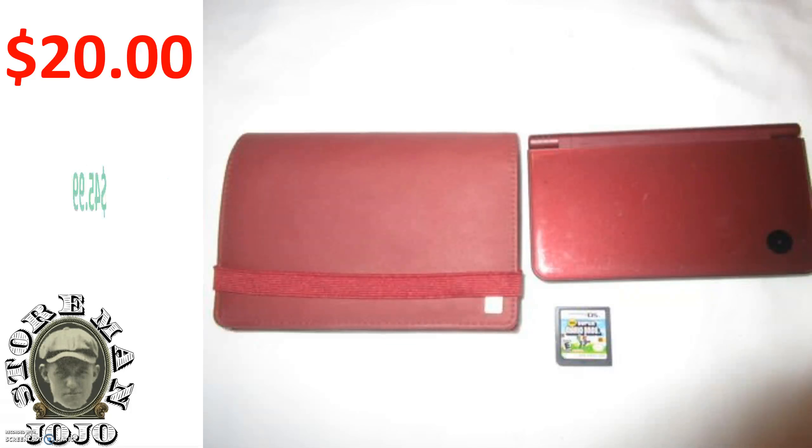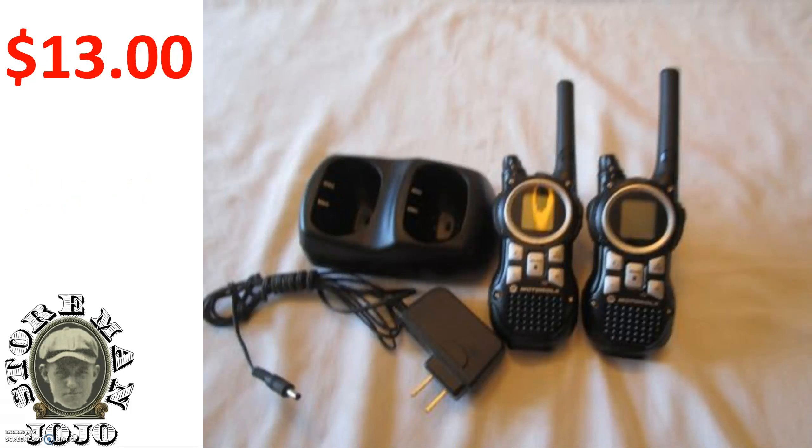I got this DSi XL — I paid twenty dollars for it and got forty-six dollars. I also got these two walkie talkies. I paid three dollars originally, but one of the batteries was bad so I ordered a replacement battery for ten dollars, bringing my total cost to thirteen dollars. I was able to sell those for fifty dollars, so that was a good deal.